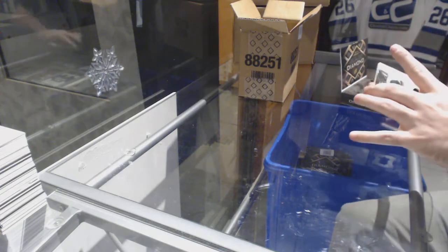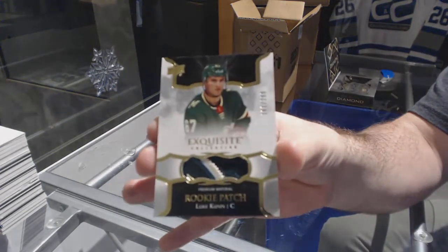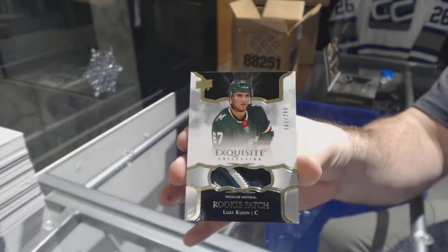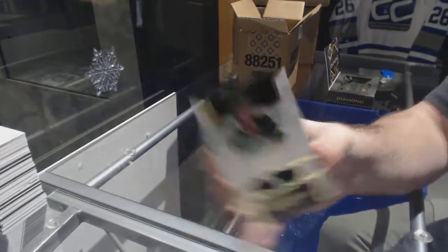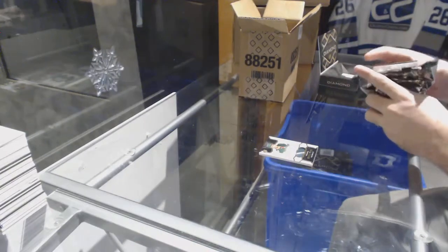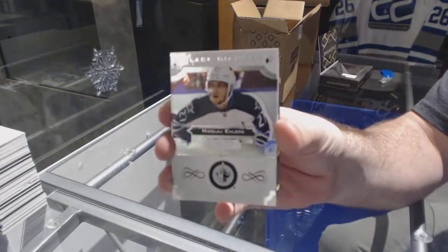For the Wild, the $2.99 rookie patch of Luke Coonan — I think the Wild did quite well in this, considering. For the Winnipeg Jets, the $2.49 Nikolai Ehlers.